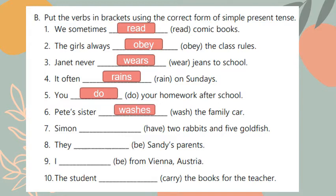Number seven: Simon has two rabbits and five goldfish. Simon is singular as it can be replaced by 'he', and we say 'he has', not 'he have', so Simon has. Number eight: they are Sandy's parents. When I have the verb 'to be' I should use am, is, or are, and 'they' takes 'are'.